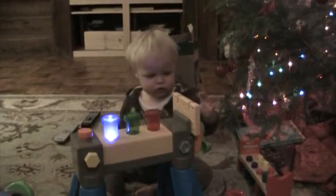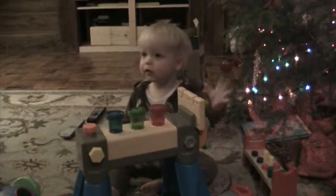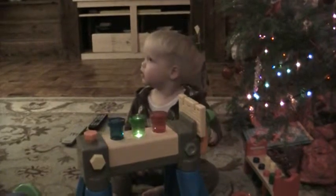That's your workbench, huh Tyler? Wow. You got the wrench and the hammer. And the saw.